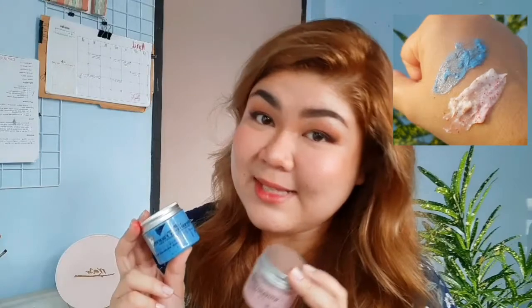It's so good because it starts as a scrub and finishes as a lotion. It has apricot seeds which exfoliate your skin, leaving it super soft. I use this all over my body when I shower, especially on dry areas like my elbows, knees, and feet. It leaves your skin super soft. I will rate this 4.5 stars.